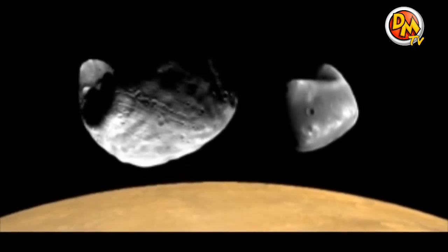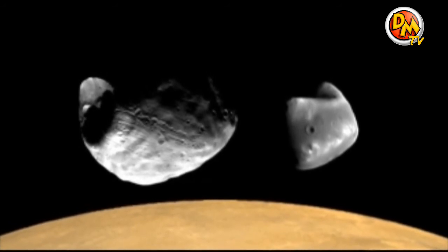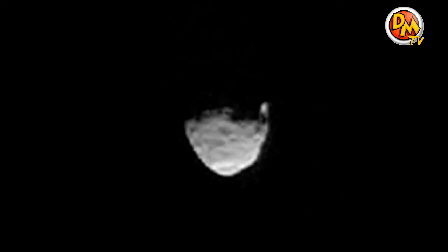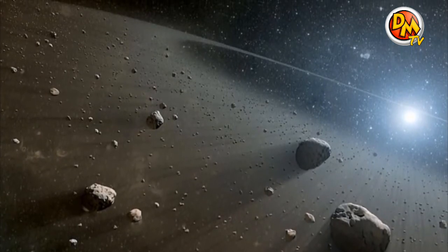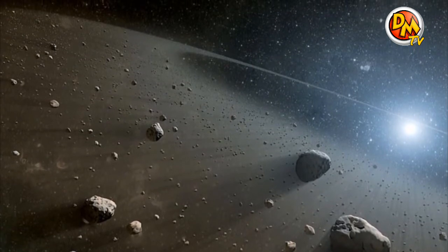Mars is the first planet we've visited today besides Earth to have its own moons. It has two, although they are not big and round like our moon — Mars's moons are small and irregular. Scientists think they may be captured asteroids, perhaps from the big asteroid belt that is between Mars and Jupiter. An asteroid belt is a big ring of asteroids, or rocky objects, orbiting the sun.